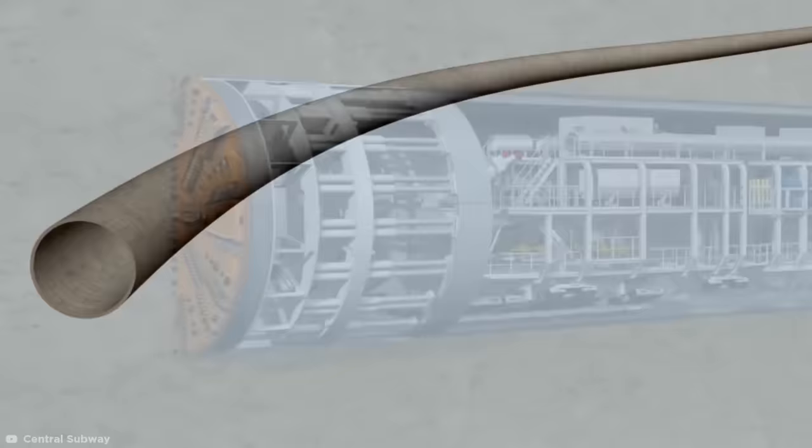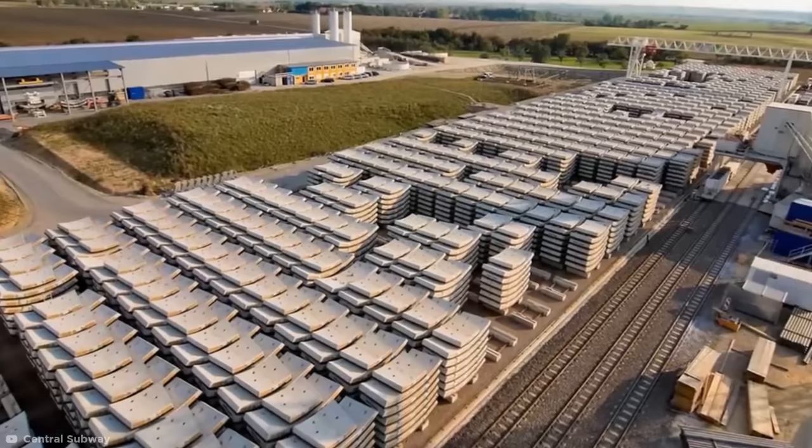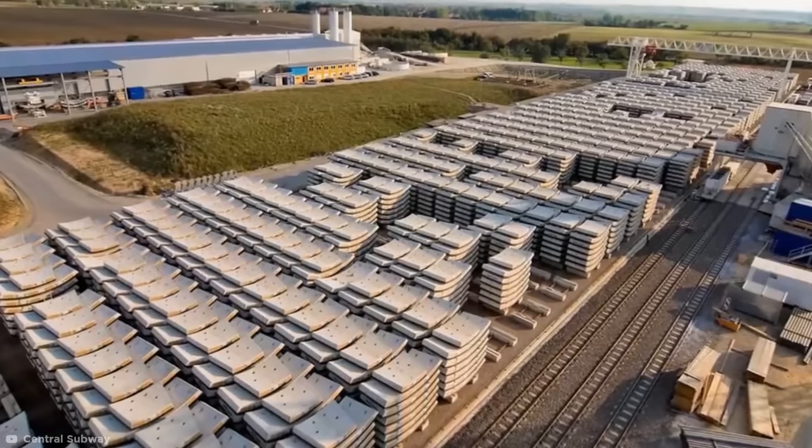Reinforced concrete segments are then installed, matching the tunnel's curvature. These form rings to reinforce the tunnel the machine bores, and once each ring is completed, the hydraulics are able to push against the new segment to propel it forwards. In Australia's Forrest Field Airport Link project, around 9,000 rings are currently being placed along five miles of tunnels.